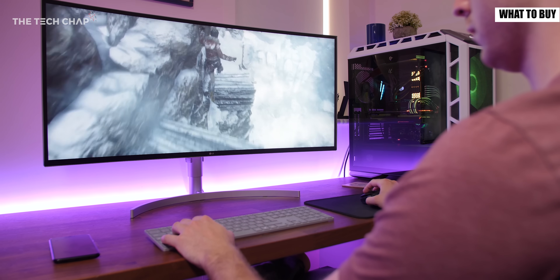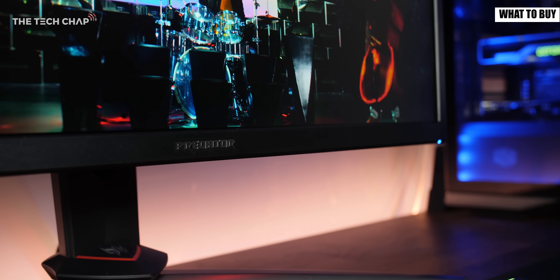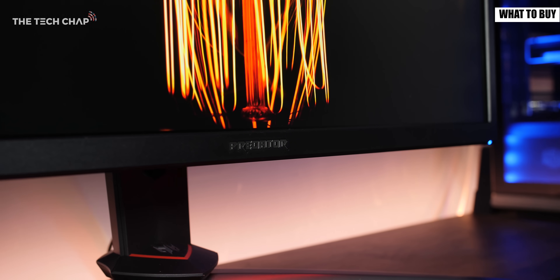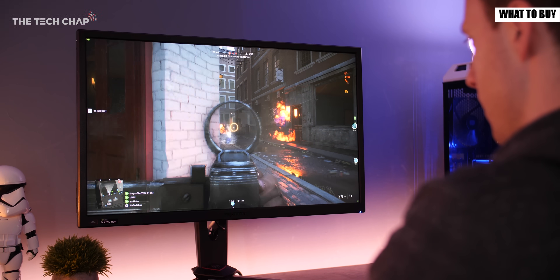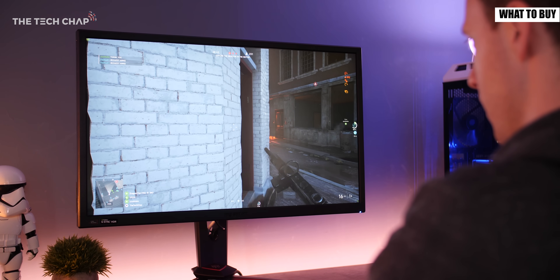If gaming is a priority for you then do try to get a model with a higher refresh rate — anything above 60Hz — and also if you can try to get one with an adaptive sync technology such as FreeSync 2 or G-Sync if it's not too much more money.